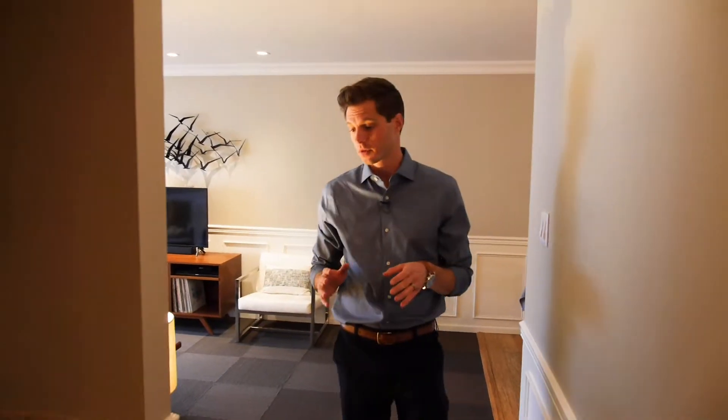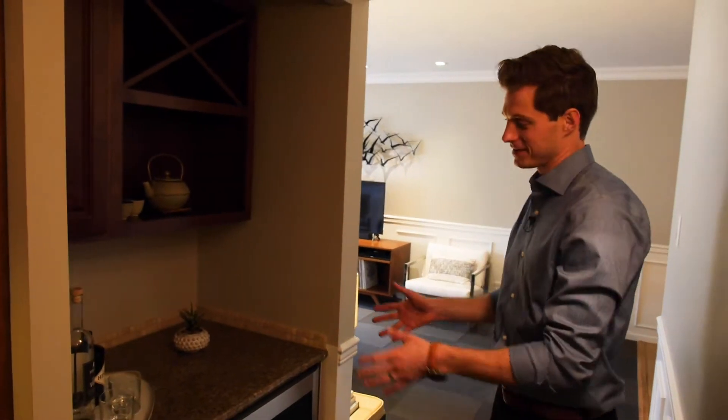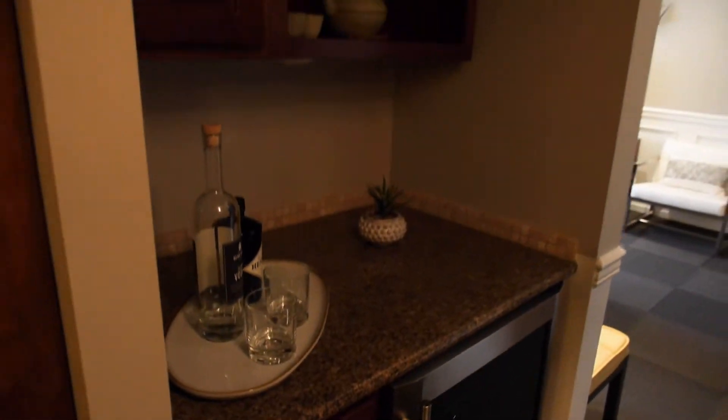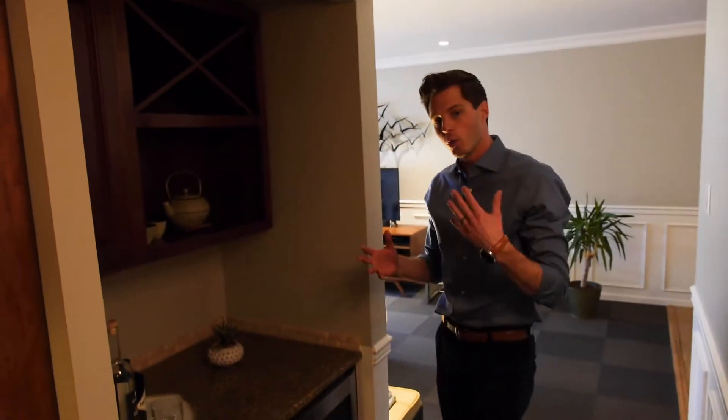On our way to the bedroom, we have one of my favorite parts — just a nice unique touch. There's a wine fridge and dry bar here. This is just perfect for entertaining and one of those things you're not gonna see in a lot of these condos.